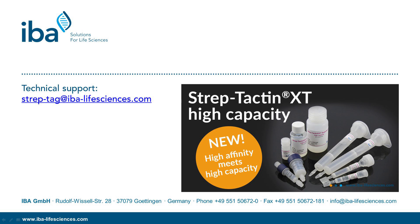For more information, visit our homepage or write an email to streptactinxt.com.